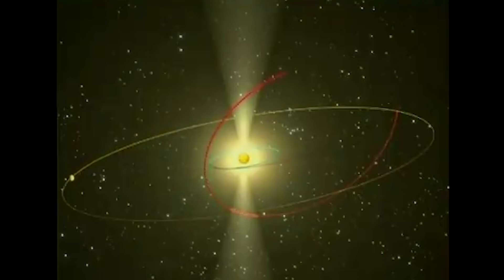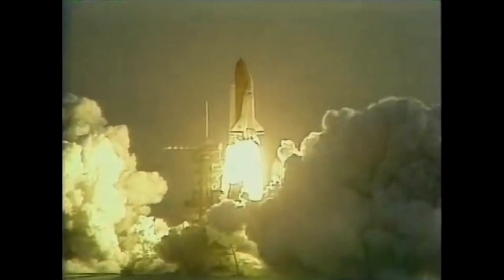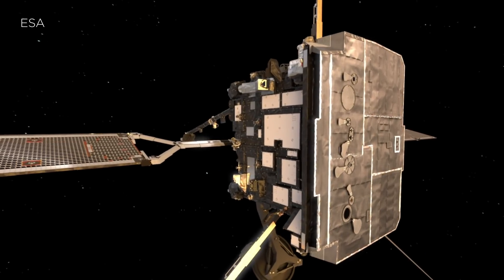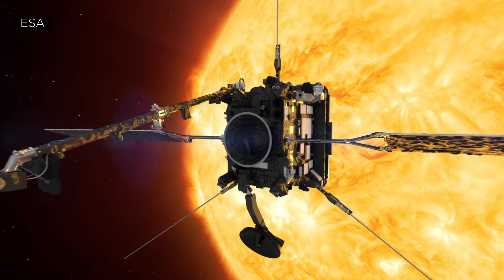The only other satellite to fly over the poles was Ulysses, which launched in 1990 to study the solar atmosphere. But Solar Orbiter will be the first mission to capture actual images of this hard-to-reach region.